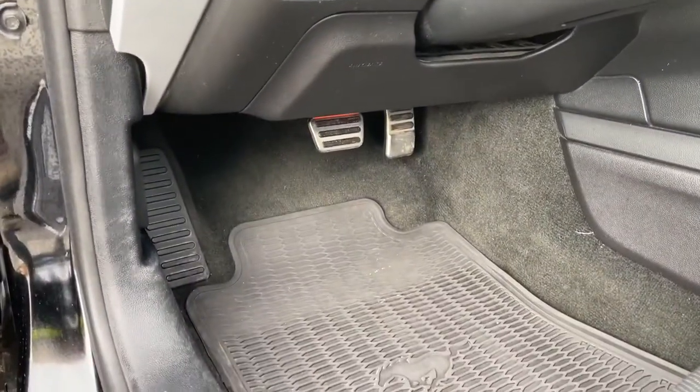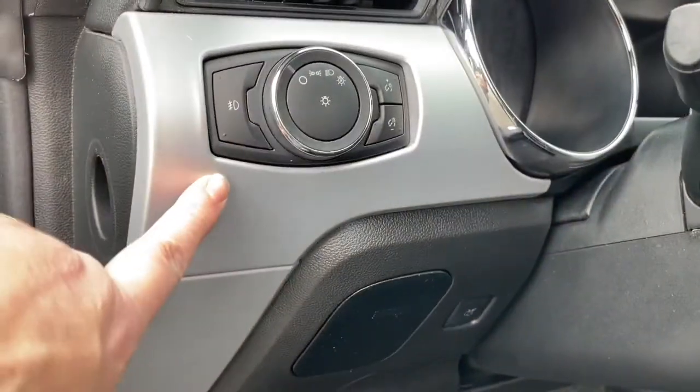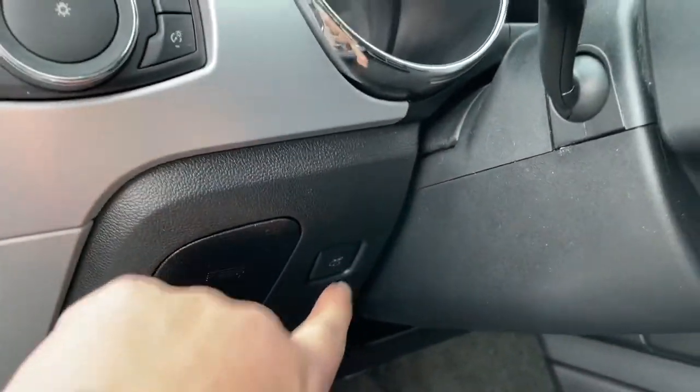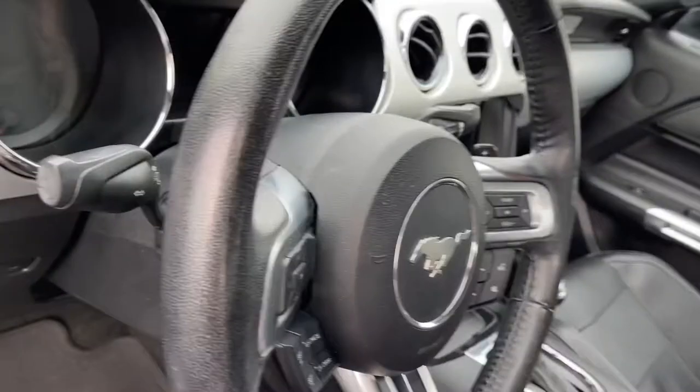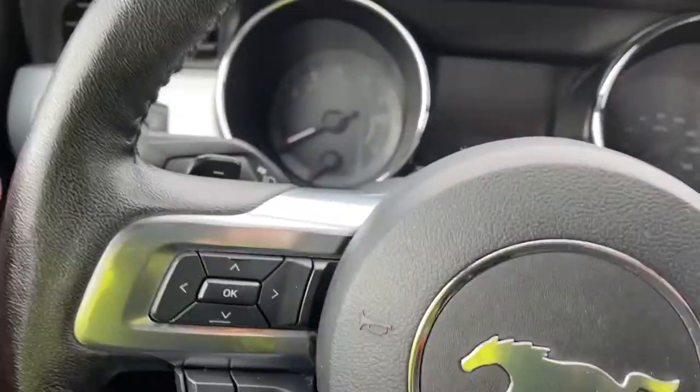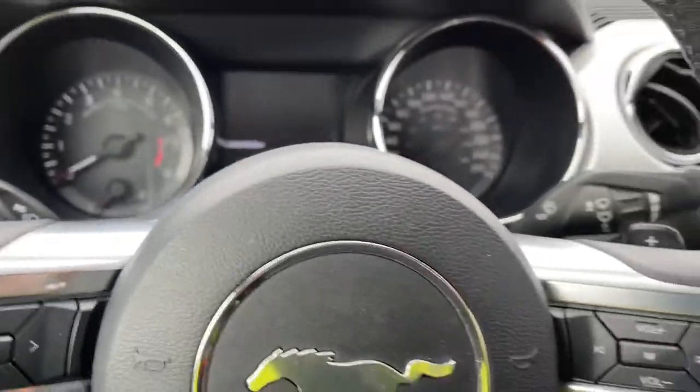All-weather mats on the floor with the pony, and your lighting controls are here. You have a little bin to put items in, and also the release for your trunk. On the face of the steering wheel — which can tilt and telescope — you have paddle shifters, one on the left and one on the right.